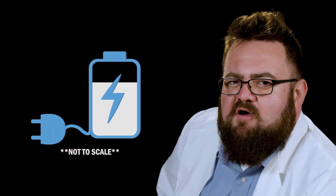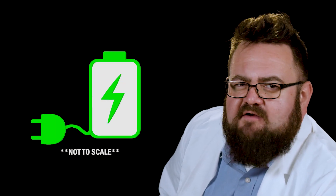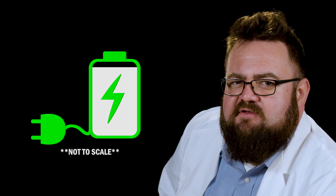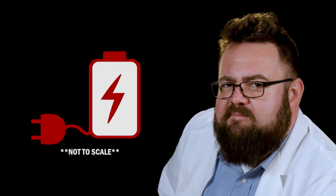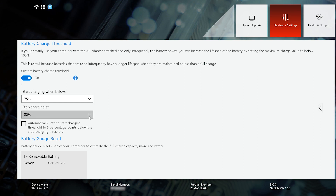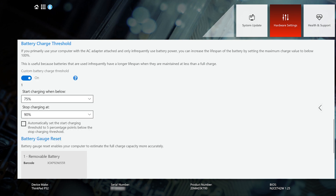It is normal for all batteries to lose some capacity over time. Each time you discharge and recharge your battery, a very small amount of its total capacity is lost. Additionally, overcharging the battery will also deplete its capacity over time. You generally don't want to leave your computer plugged in and fully charged. Lenovo computers offer a customization setting to keep the battery from reaching a full charge while it is plugged in.